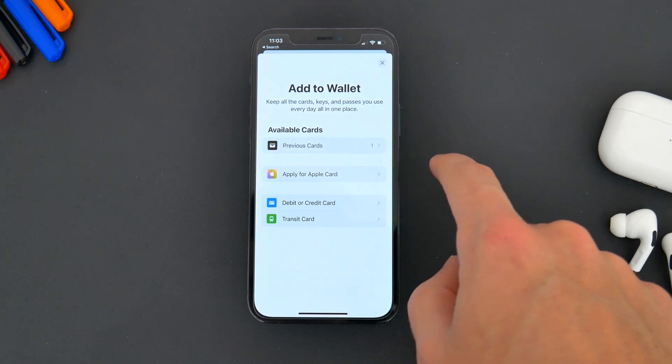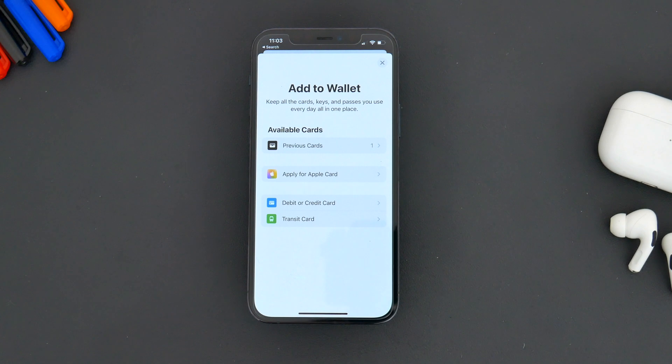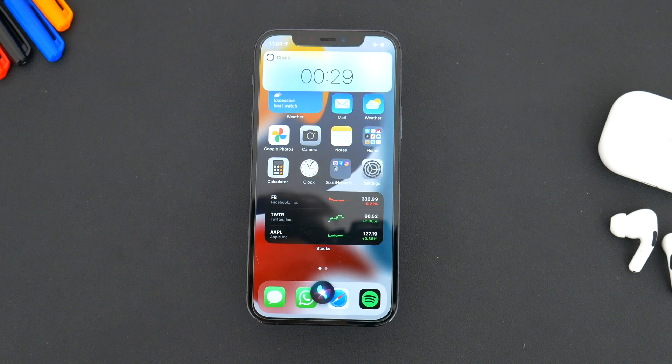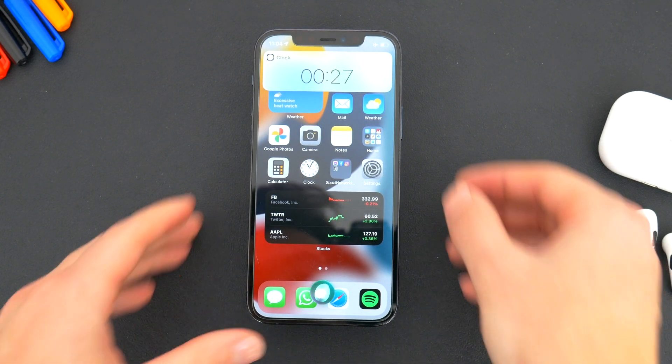The Wallet improvements will obviously depend on connected device and state and local government support, but eventually you could have your car keys and driver's license inside the Wallet app and not have to carry anything else. Siri now also works offline for some specific tasks and commands such as timers, settings, playback controls, and other on-device default apps.